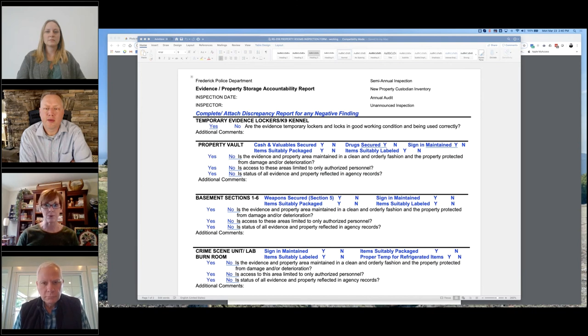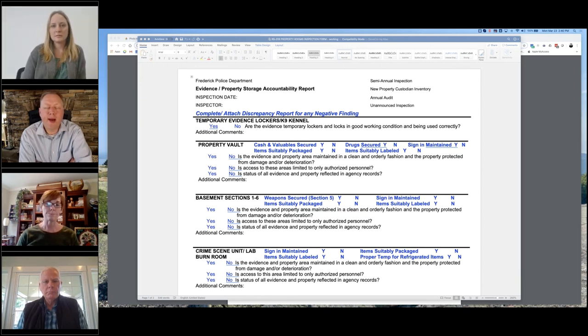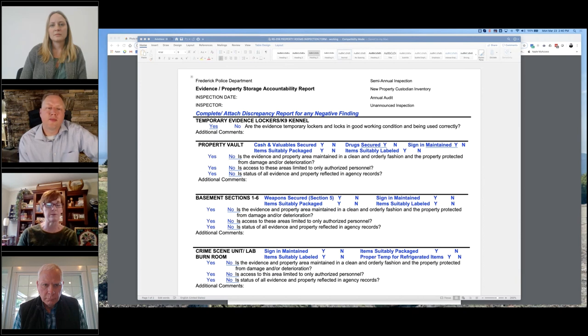We don't store a lot of money in our property vault — it gets transferred to the city for deposit — but the money that is temporarily in the vault is kept in a clear money bag so you can see inside without opening it. If someone wanted to open a sealed bag, the officer wouldn't necessarily need to be present, but depending on the item we might ask the officer or our crime scene staff to handle that.